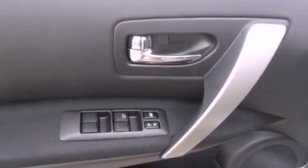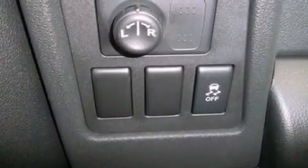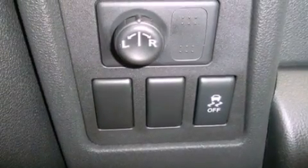A passenger side vanity mirror, an engine immobilizer theft deterrent system, 12-volt power outlets, rear impact crumple zones, heater vents for rear-seated passengers, and a rear spoiler.